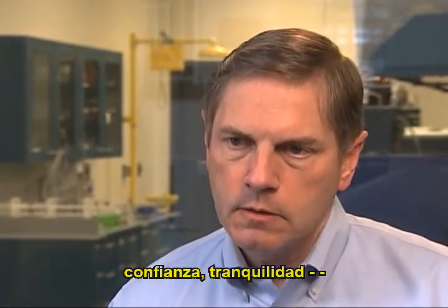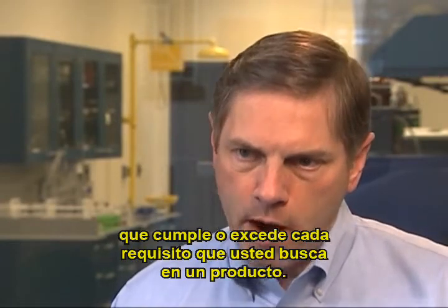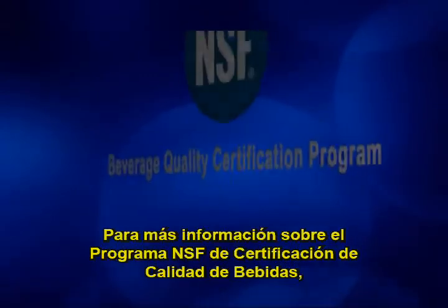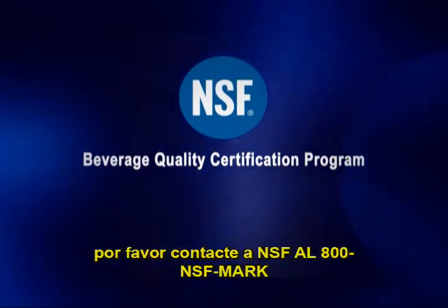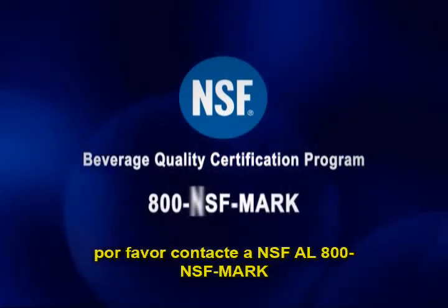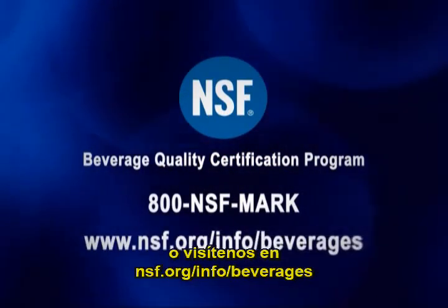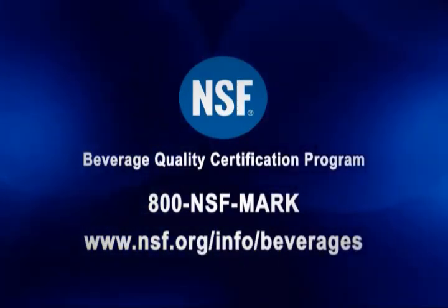Confidence, peace of mind — you know that you're drinking something that meets or exceeds every requirement you look for in a product. For more information about NSF's Beverage Quality Certification Program, please contact NSF at 800-NSF-MARK or visit us at nsf.org/info/beverages.